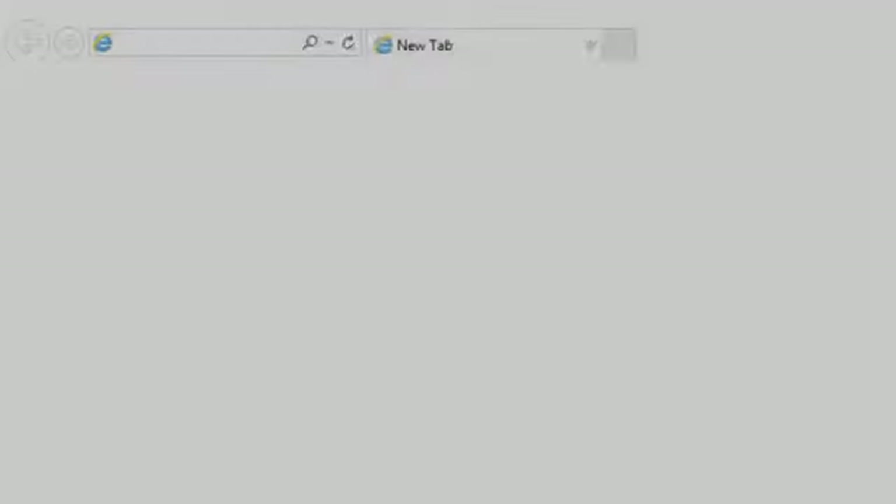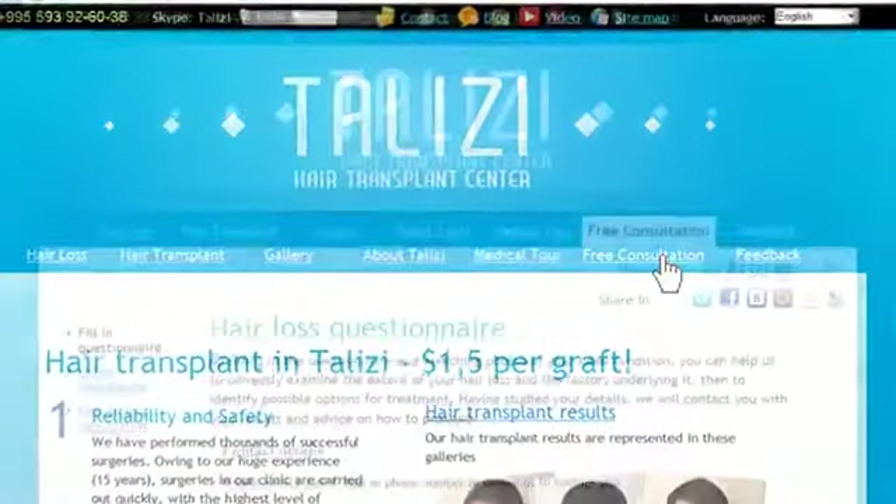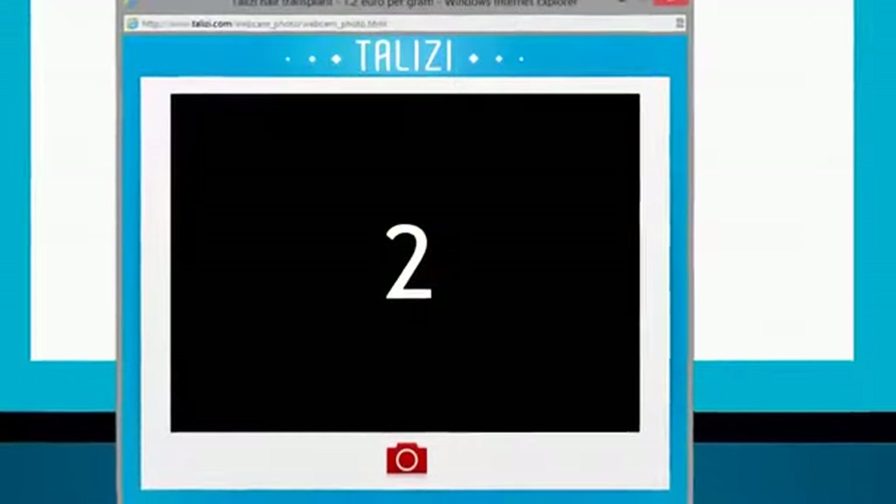To get a free consultation, visit our website at talisi.com. On the consultation page, attach your photographs or take a picture of your head using your webcam.